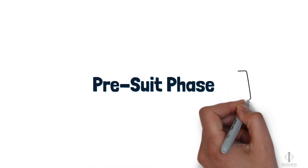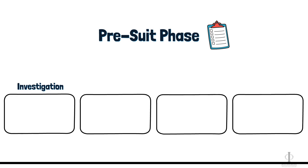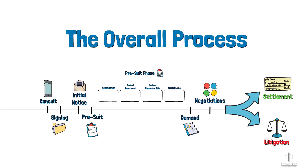During the pre-suit phase of a case, there are typically four major steps that we need to talk about: investigation, medical treatment, obtaining medical records and bills, and obtaining medical liens. We will talk about each of these steps and then we'll end the video by talking about the overall injury claim process and where we are in that process.